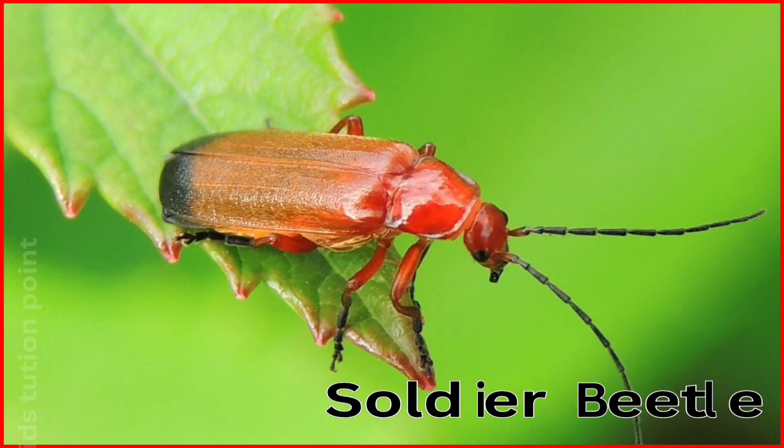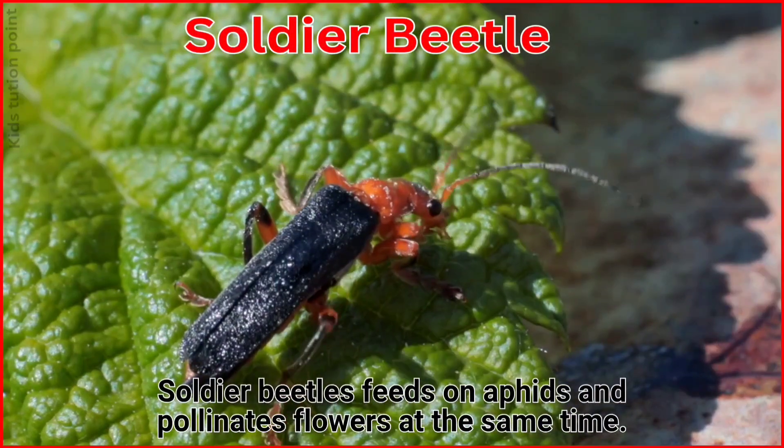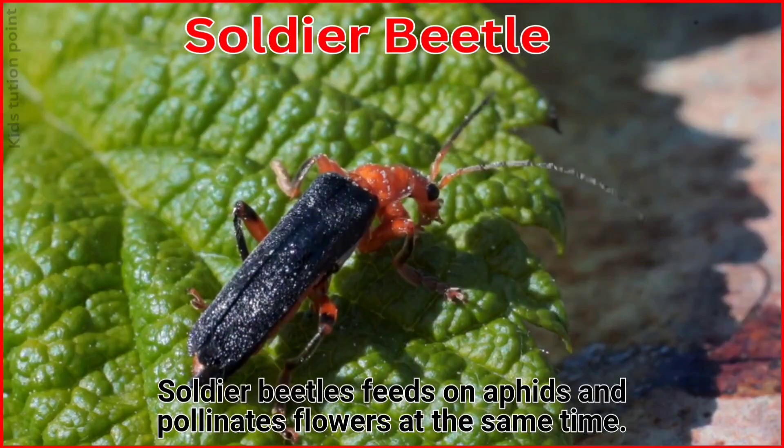Soldier Beetle. The Soldier Beetle feeds on aphids and pollinates flowers at the same time.